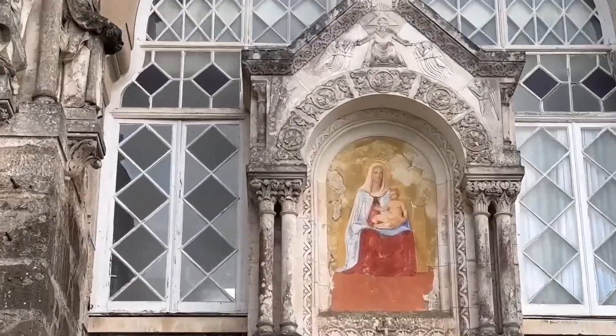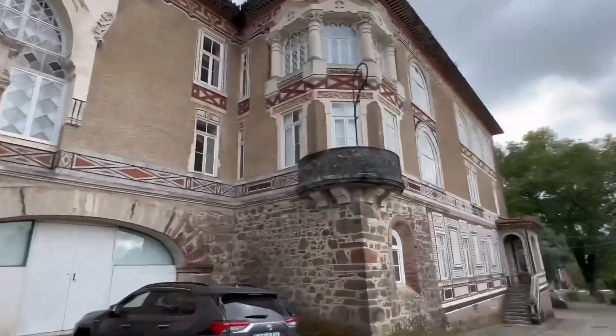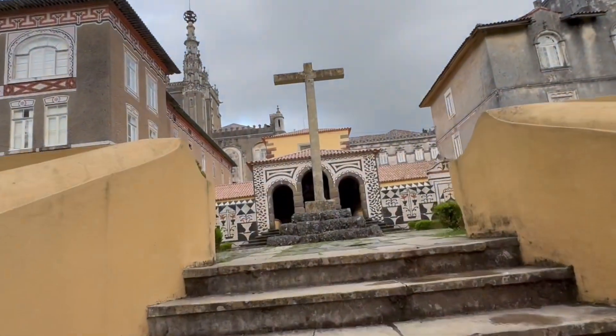The interior of Buçaco Palace is a treasure trove of artistic splendor, adorned with Neo-Manueline portals and decorative tile panels by Jorge Colaço.